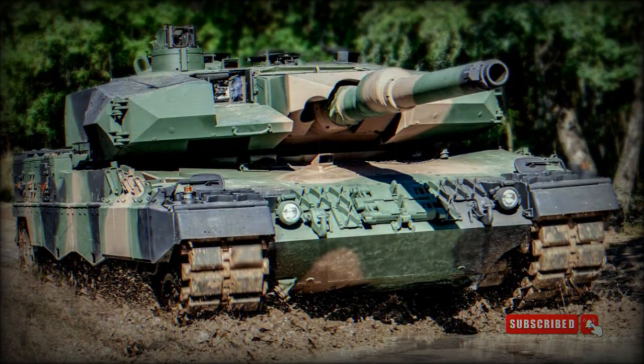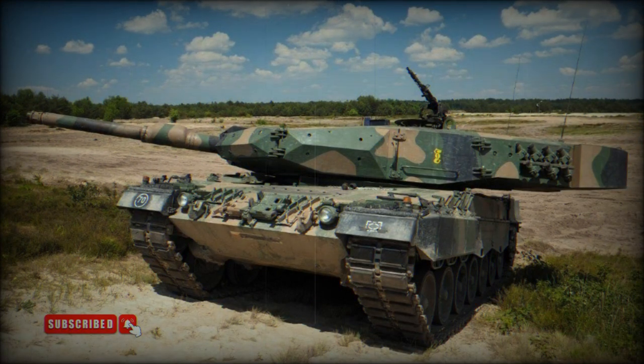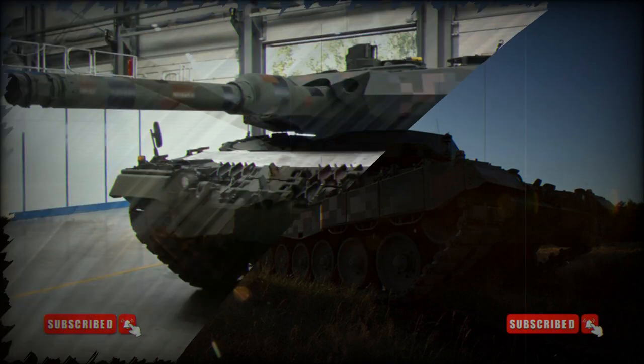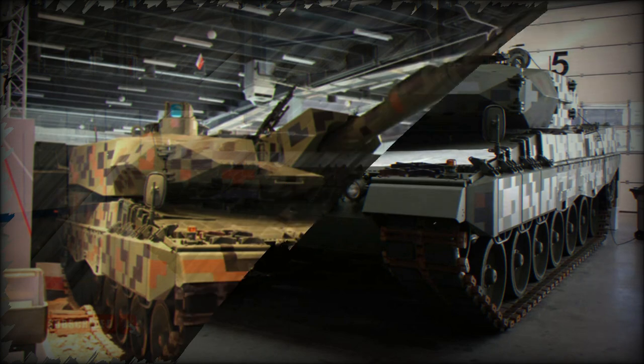The Polish Leopard 2PL has improved armor protection. An Advanced Modular Armor Protection (AMAP) composite armor kit, developed by the IBD Deisenroth Company of Germany, was fitted to the turret. This armor is part of the Rheinmetall Revolution upgrade package and uses new nanoceramic materials and modern titanium and steel alloys, providing a higher level of protection against a wide range of threats. The uparmored turret offers higher protection than that of the Leopard 2A5, though it cannot match the Leopard 2A7. The armor kit is modular, so damaged modules can be replaced in field conditions, and the AMAP modules are planned to be produced in Poland under license.